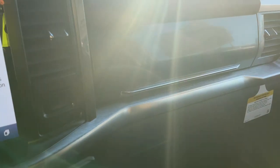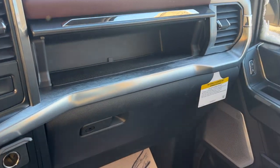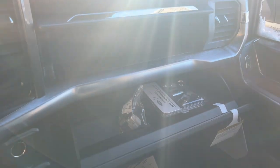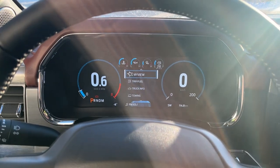You get even more storage above the glove box and in the lockable glove box itself. Really a nice, beautiful truck — love the silver color, and you get that 5-liter engine in it. It's really nice.